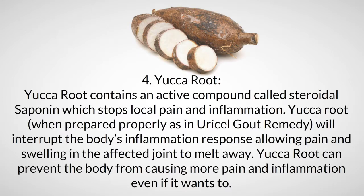Ingredient four: yucca root. Yucca root contains an active compound called steroidal saponin, which stops local pain and inflammation. When prepared properly, as in Uracel, yucca root will interrupt the body's inflammation response, allowing pain and swelling in the affected joint to melt away.